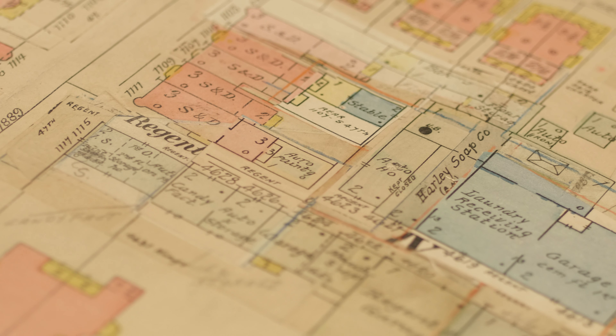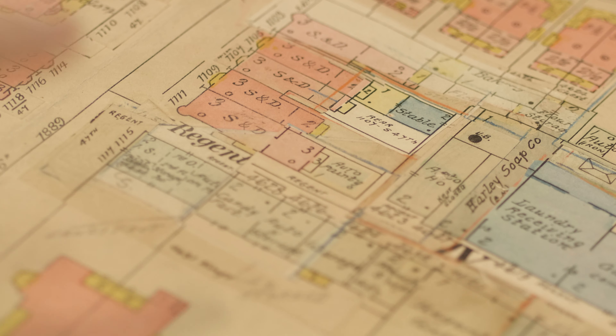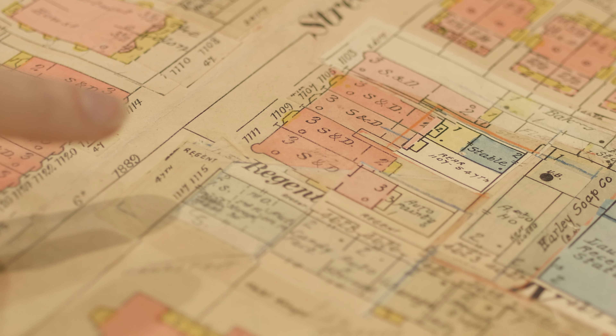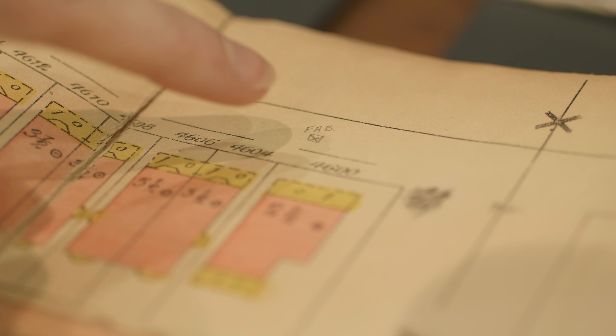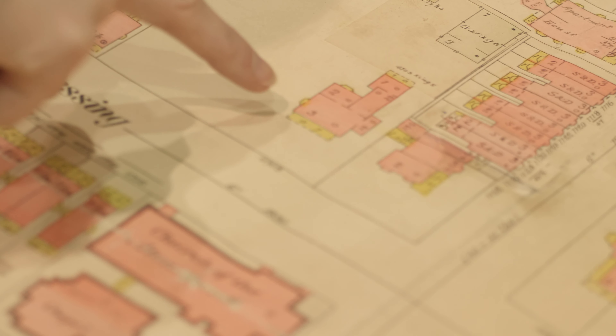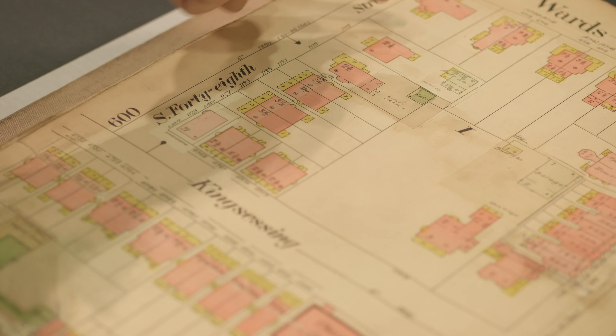This book of maps was originally published in 1910 and then every few years they would paste in revisions instead of replacing the entire page and redrawing everything — they would survey just the things that had changed. This little symbol here is a fire alarm box. Instead of having fire alarms in your house, there would be fire alarm boxes spread throughout the neighborhood, and if there was a fire you would have to run to the box and crank it — or maybe it was a telegraph.